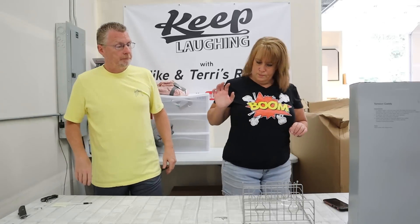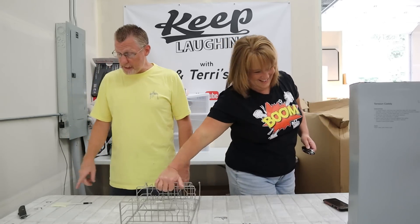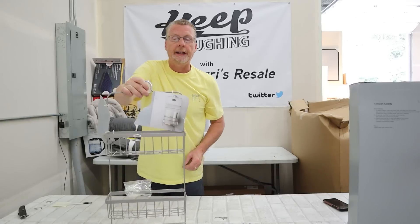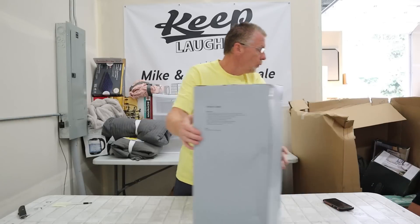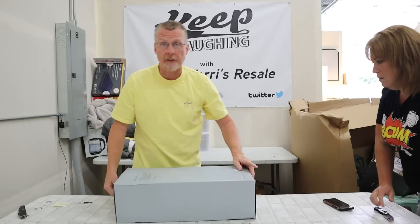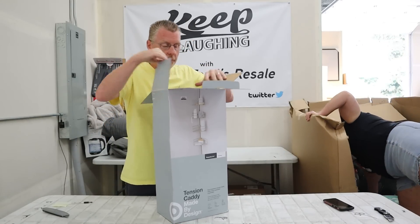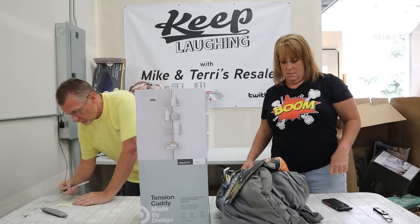I need to cut this pallet open more. Basic shower caddy - we normally get $8 out of this particular model, it's got both suction cups. Next, a tension caddy - factory sealed on top, but it looks like it's been opened on the bottom. Brand new one - $15. Plus our $8, that's $23.